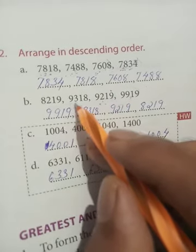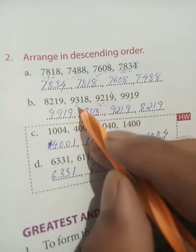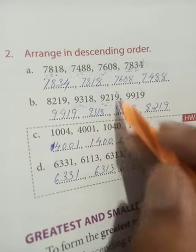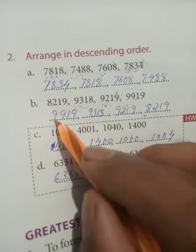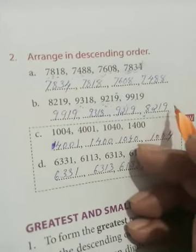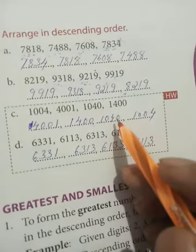Comparing 9931 and 9921 — both have nine on the left and nine as the next digit — take the third digit: here three and here two, so 9931 is the next number. Then 9921 is third, and 8219 is last because its left digit is eight while all others have nine. Complete c and d the same way.